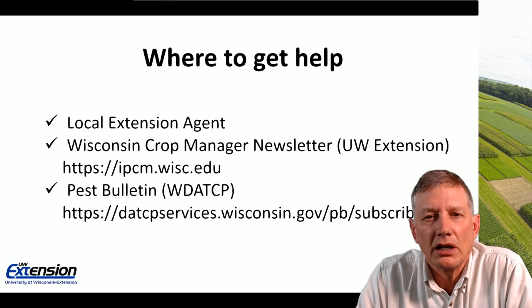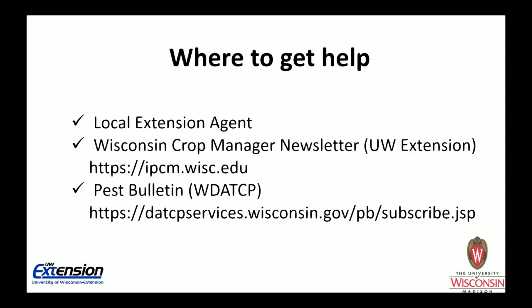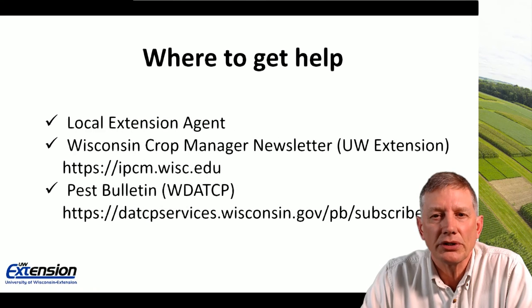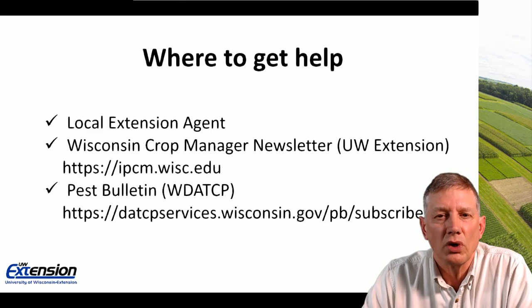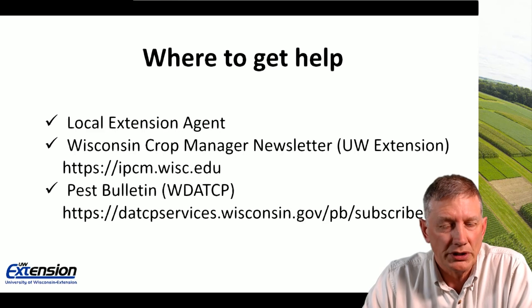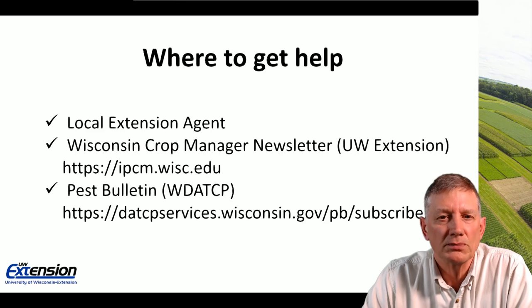There are resources available for help. Contact your local county extension agent if you have questions. Consider getting a free subscription to the Wisconsin Crop Manager newsletter, which provides heads-up on pest problems and crop management issues and how to manage them. The Wisconsin Department of Ag also puts out a pest bulletin — an outstanding first-alert bulletin that comes out on a weekly basis during summer, alerting you when problems are being found in the field.